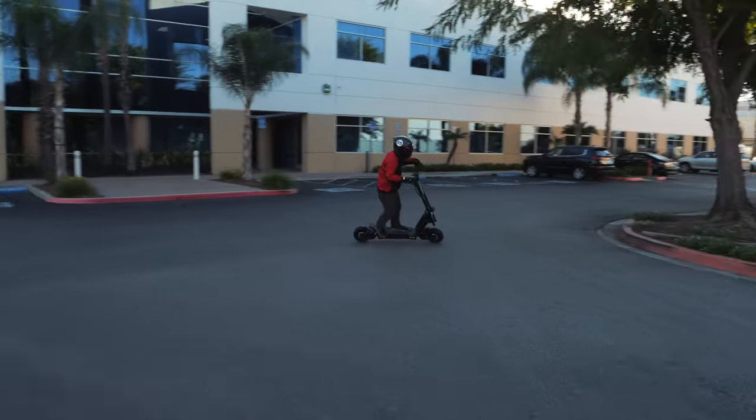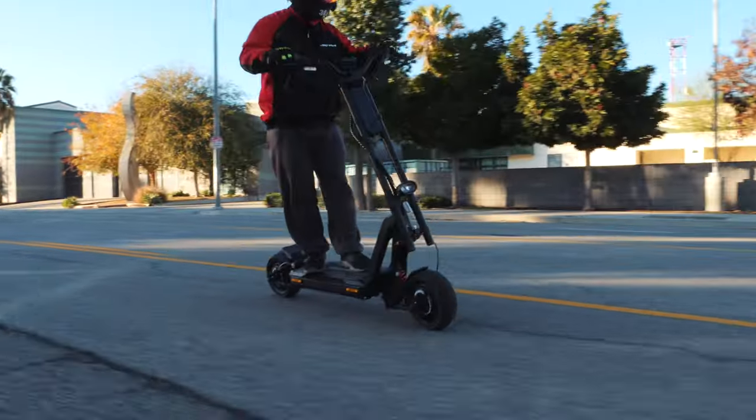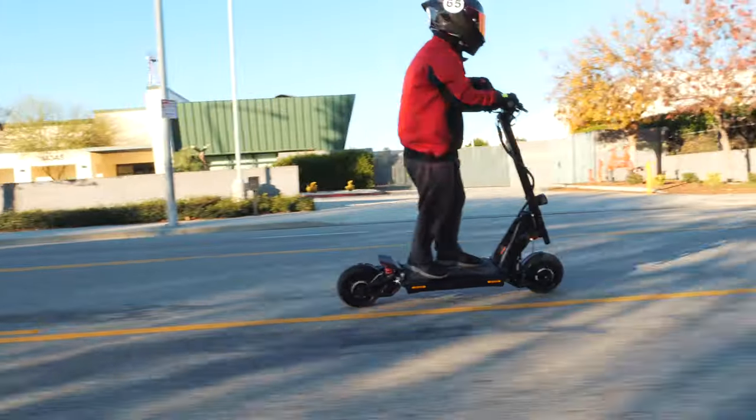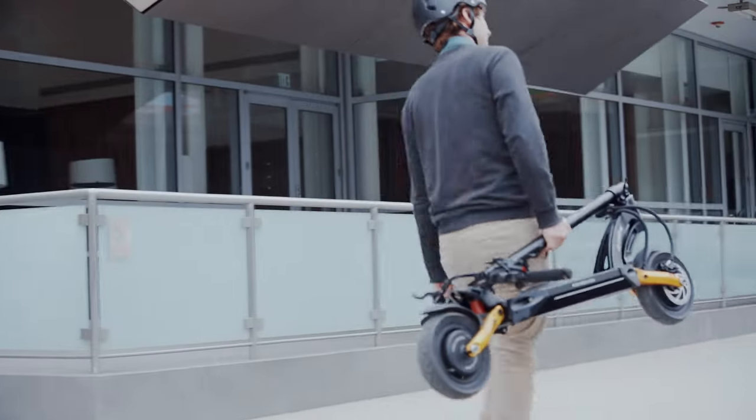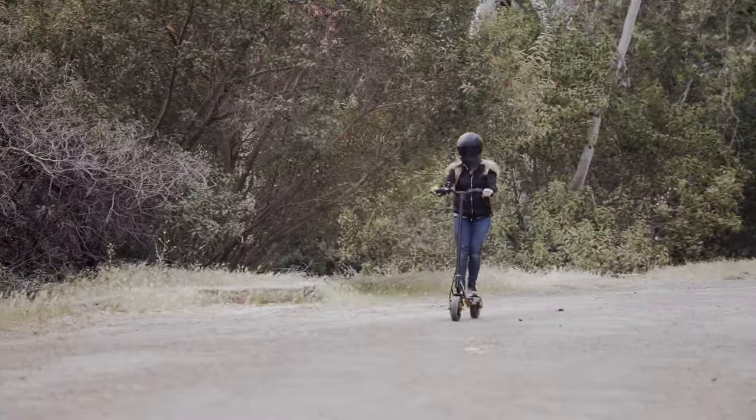For the RS Lite, if you don't mind being stealthy, going fast, and don't mind the extra weight, then this scooter is for you. For the Mantis Pro SE, if you're a fan of Cabo, this is for you — it comes in gold and black, is a little bit more portable, and can still go up to 40 miles an hour.